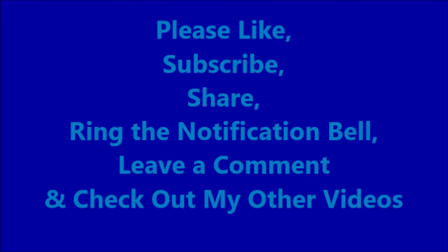Hey guys, appreciate all of you that stayed to the end of the video. Please like, subscribe, share, ring that notification bell, leave a comment, and check out my other videos. If you guys do not already use Ibotta, I would appreciate you using my referral link if you choose to sign up. Hopefully you guys have a great day.